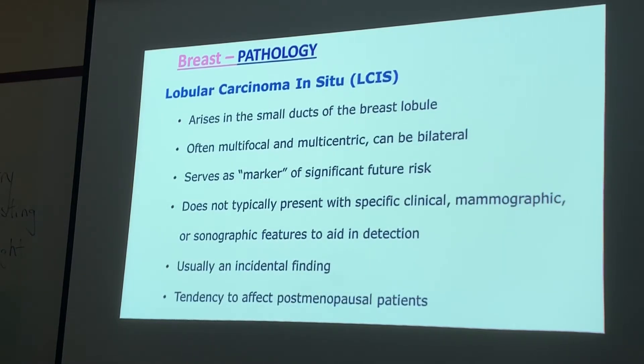Lobular carcinoma in situ arises from the small ducts of the breast lobule. Write this down: it is often multifocal, multicentric, and can be bilateral. Multicentric means they are separate, localized cells — kind of like each is its own separate entity, not invading each other.